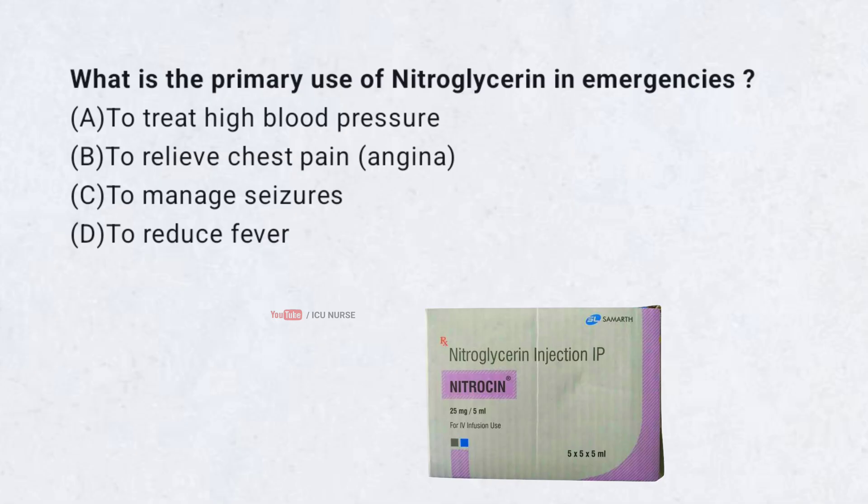What is the primary use of nitroglycerin in emergencies? A. To treat high blood pressure. B. To relieve chest pain. C. To manage seizures. D. To reduce fever.